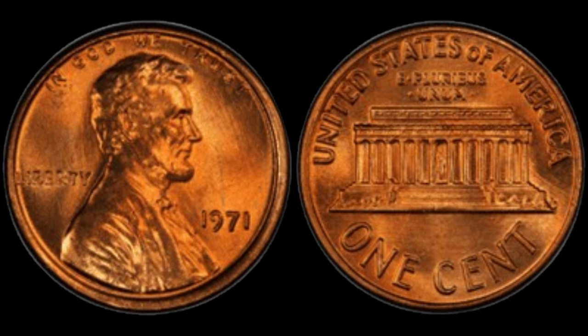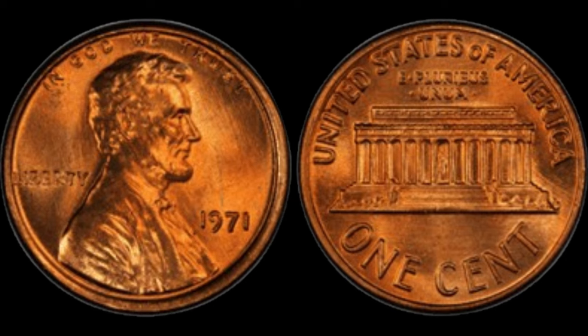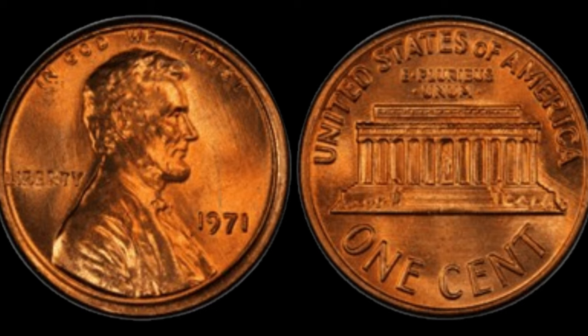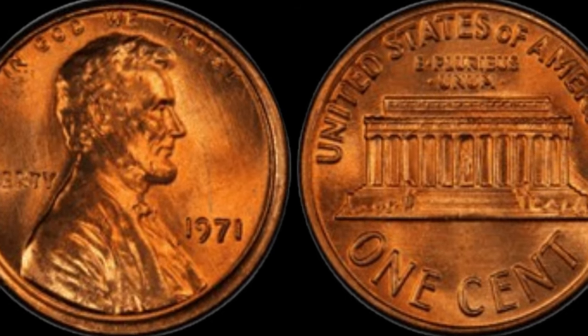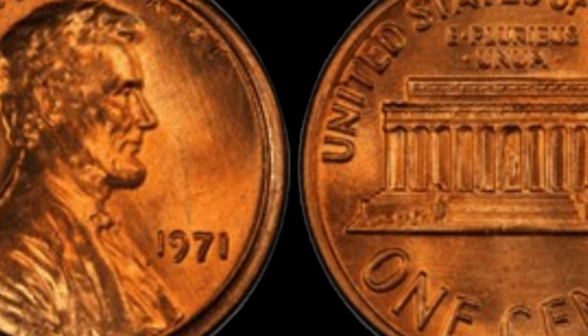Could you be sitting on a fortune without even realizing it? It's entirely possible. So the next time you come across a 1971 Lincoln penny, take a closer look. Who knows? You might just stumble upon a hidden gem that could change your life. Finally, this coin's value is $2.7 million.